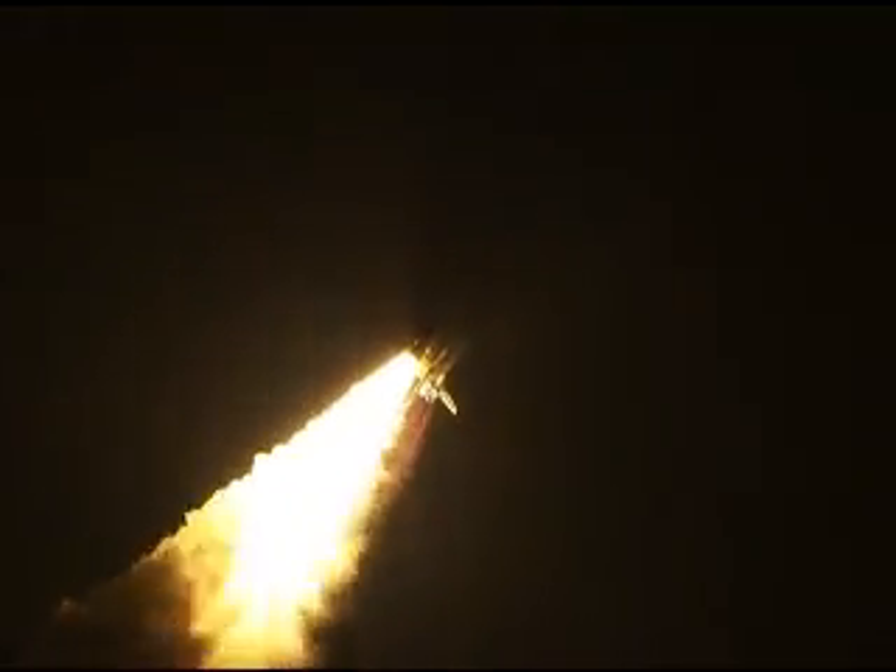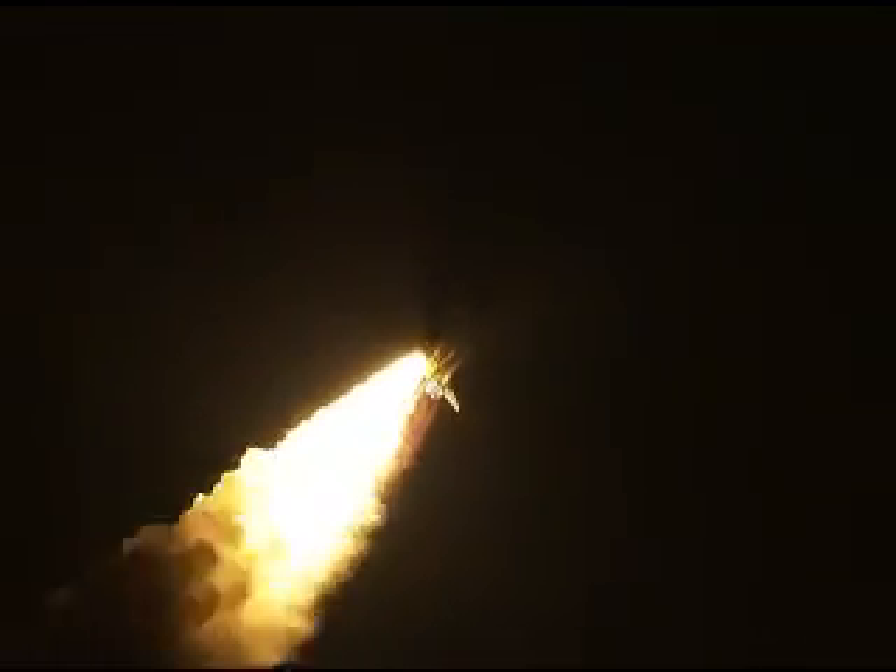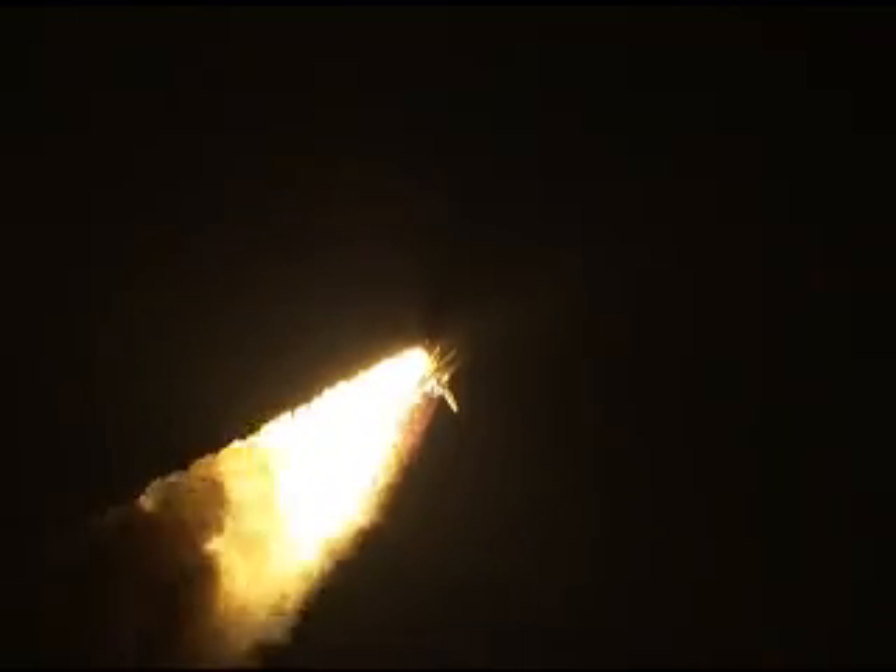Thirty-two seconds into the flight. The three liquid fuel main engines soon will throttle back to 72% of rated performance down in the bucket, reducing the stress on the shuttle as it goes transonic. Discovery three-and-a-half miles in altitude, four miles downrange from the Kennedy Space Center.